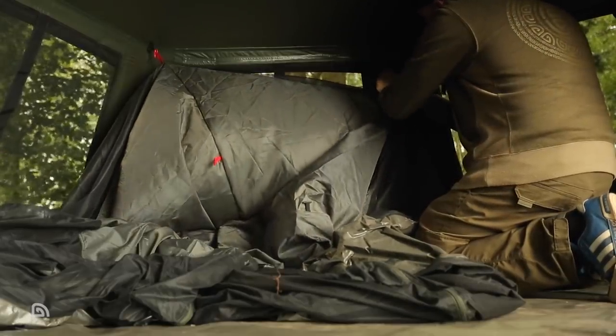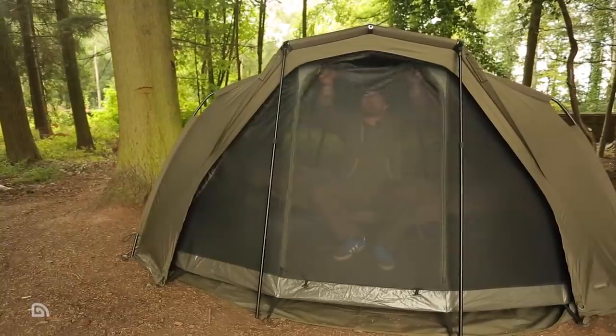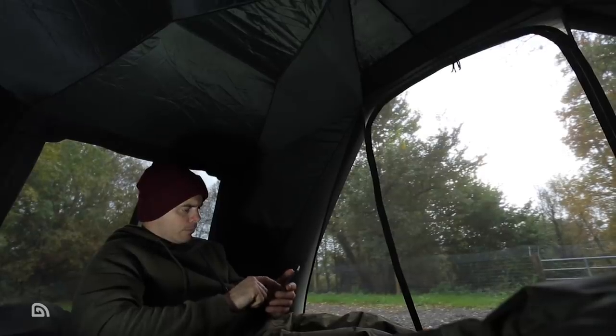Inner capsules are available as optional extras for the Tempest Advanced 100 and 150 models and for the Tempest 200 bivvy, and also have multiple benefits. These can be quickly fitted inside via a toggle system to create a fully enclosed inner compartment with a stitched-in ground sheet, perfect for keeping out rodents and insects. Having an inner capsule fitted can also dramatically reduce the effects of condensation, and the capsules include handy pockets for storing items such as your phone, keys or wallet.